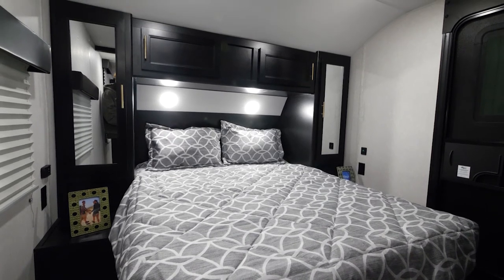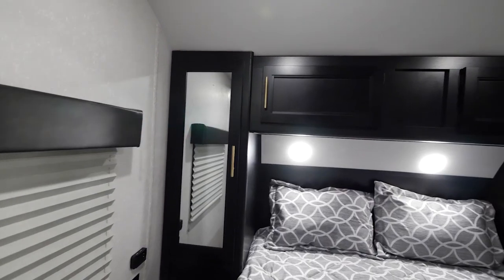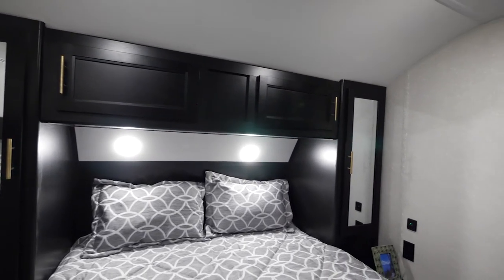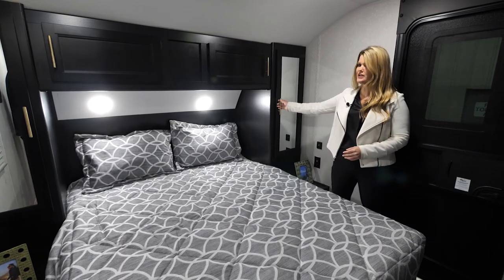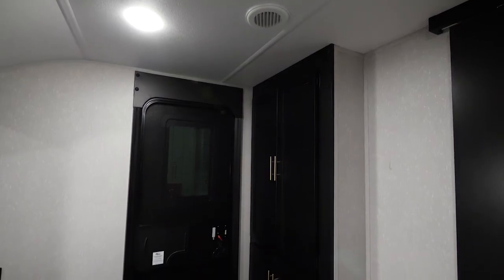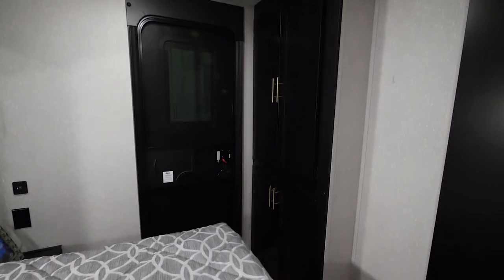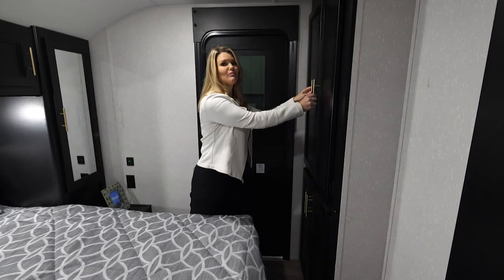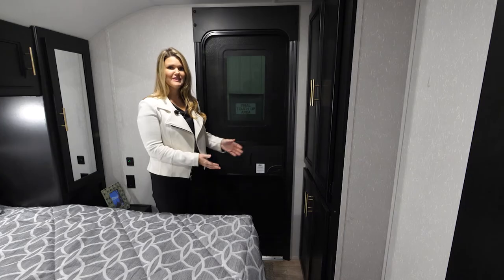Moving into the bedroom area, we have a queen size bed with a full bank of cabinetry. A lot of units just put an overhead shelf here, which isn't ideal for traveling because items can fall. We actually put total overhead cabinetry to ensure your items are safe while traveling. We also have wide storage compartments so you can hang your clothes. Something really special about this model is the huge extra storage space — it has a hanging rod for clothes, but this compartment is also prepped for a washer and dryer, so you can install one if needed.